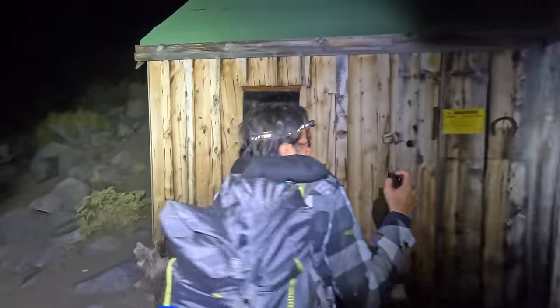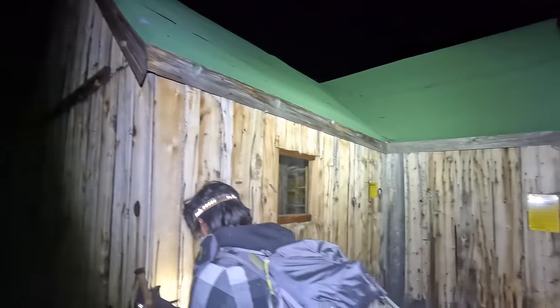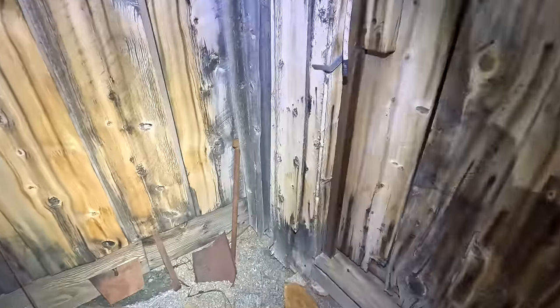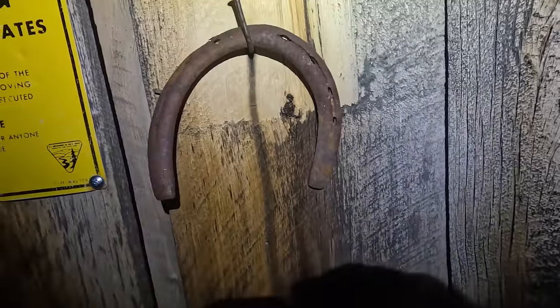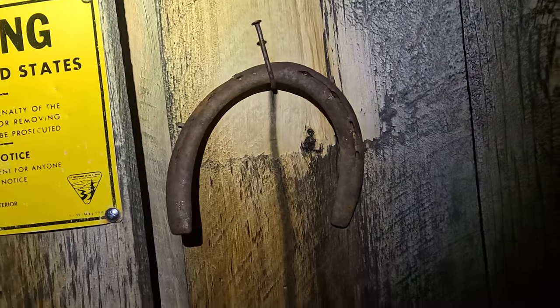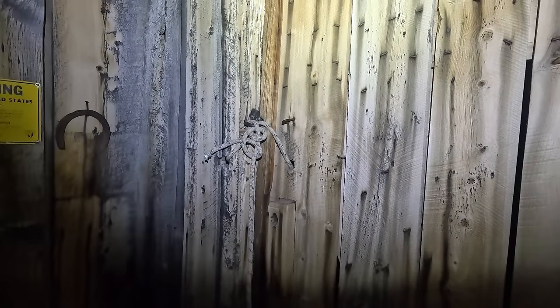There's that other window. Got a couple miscellaneous artifacts around here. There's what looks like a pretty old horseshoe. We'll go check out the inside right now.